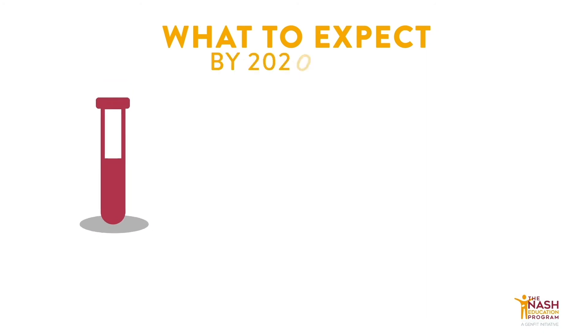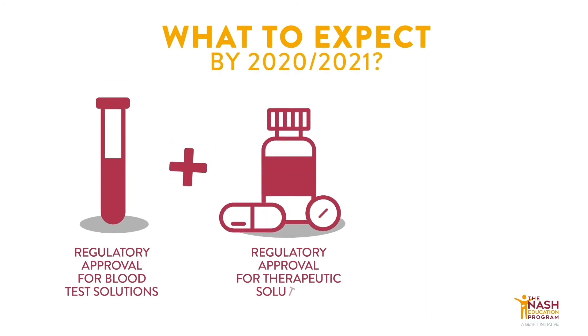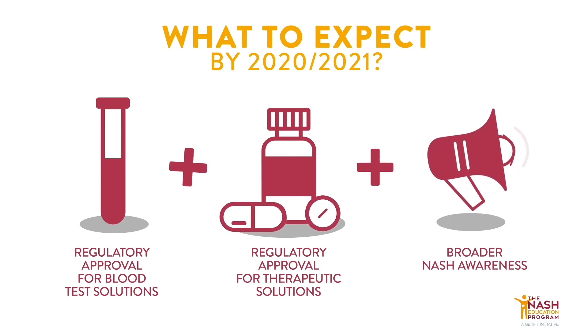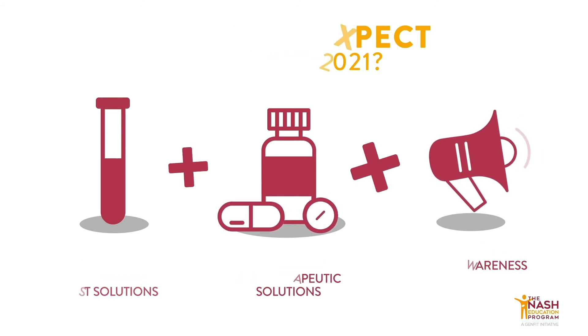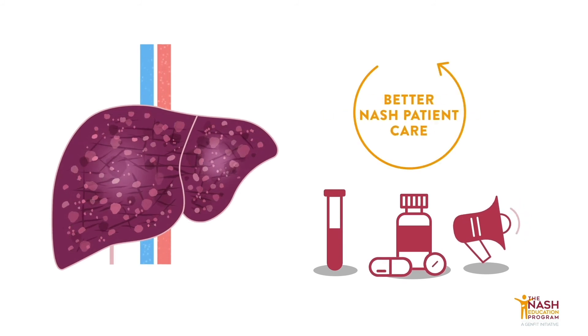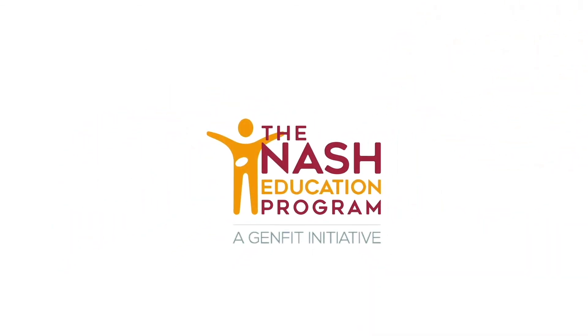The first blood tests are expected to reach the market by 2020 or 2021, paralleling the availability of the first therapeutics for NASH, about the time where disease awareness efforts will start to pay off for both physicians, patients, and their families. With these perspectives in mind, NASH clinical management is on the verge of improving incredibly in its performance and results for the benefit of patients' lives.